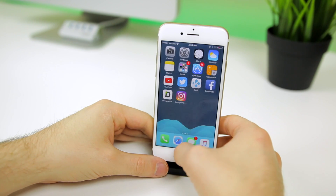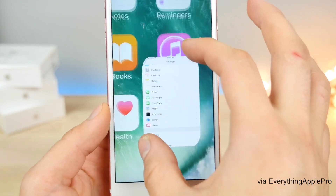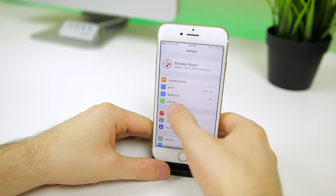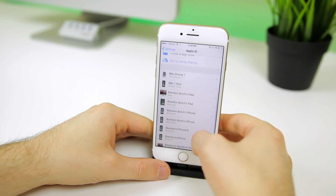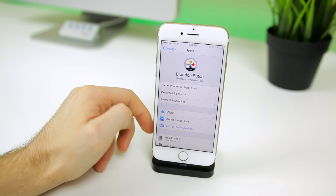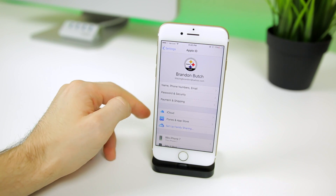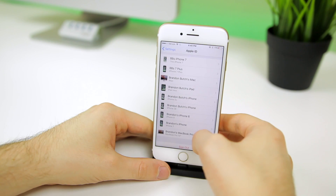iOS 10.3 brings new animations when opening and closing applications — something a lot of casual users will not notice, but it's a nice and welcome change. When you go into Settings, you'll notice a completely new panel atop the application that combines all of your Apple ID, iCloud, and App Store settings into one section. This actually reminds me of Preference Organizer 2, which is a jailbreak tweak that categorizes settings into individual panels — something I think Apple should allow us to do.